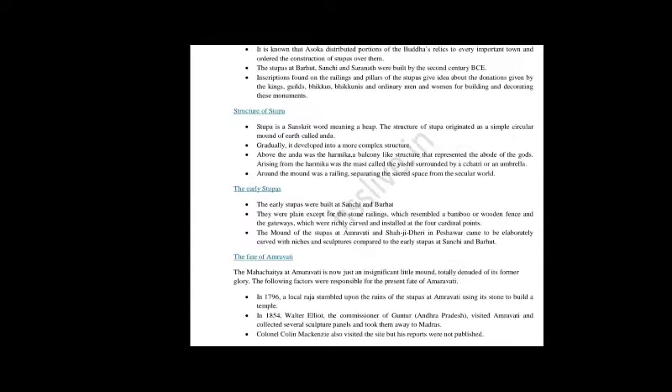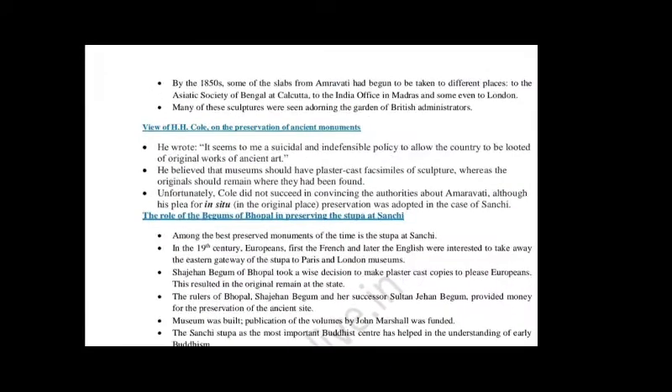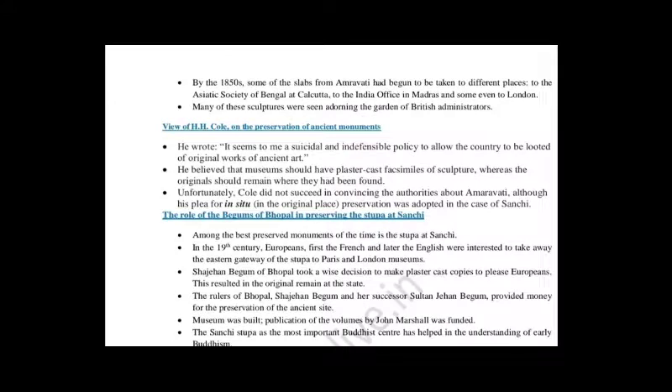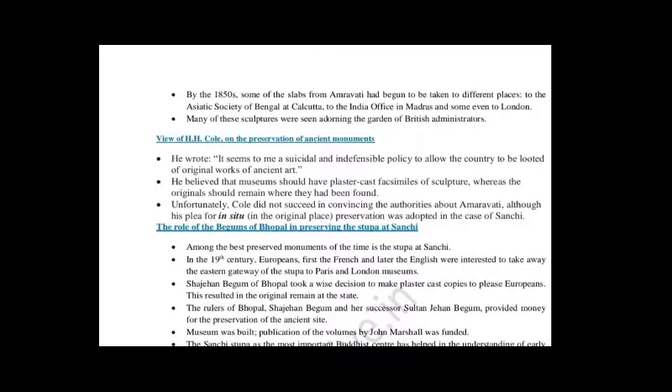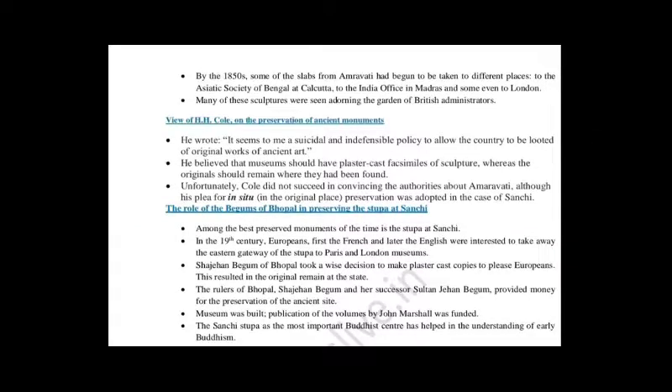Colonel Colin Mackenzie also visited the site but his reports were not published. Over time, slabs from Amaravati had begun to be taken to different places — to the Asiatic Society of Bengal at Calcutta, to the India Office in Madras, and some even to London. The Asiatic Society of Bengal was a very famous institution of the British, located in Calcutta.